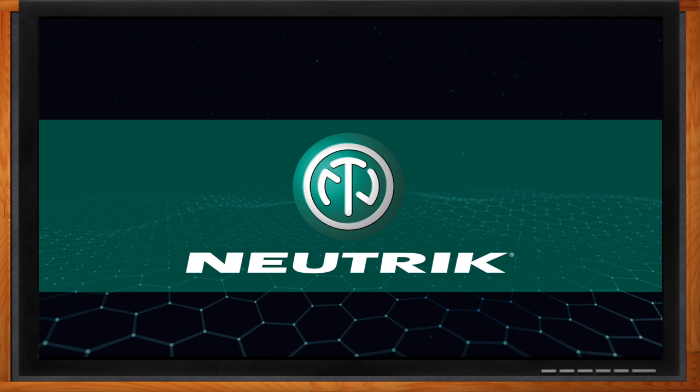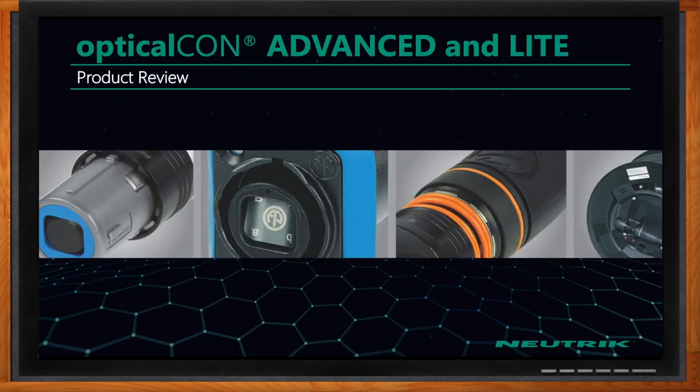Hi David, thank you so much for joining me. It's great to be here with you today. So we're talking about Optical Con Advanced and Light. Before we get started, can you give us a quick review of what we will be covering today?